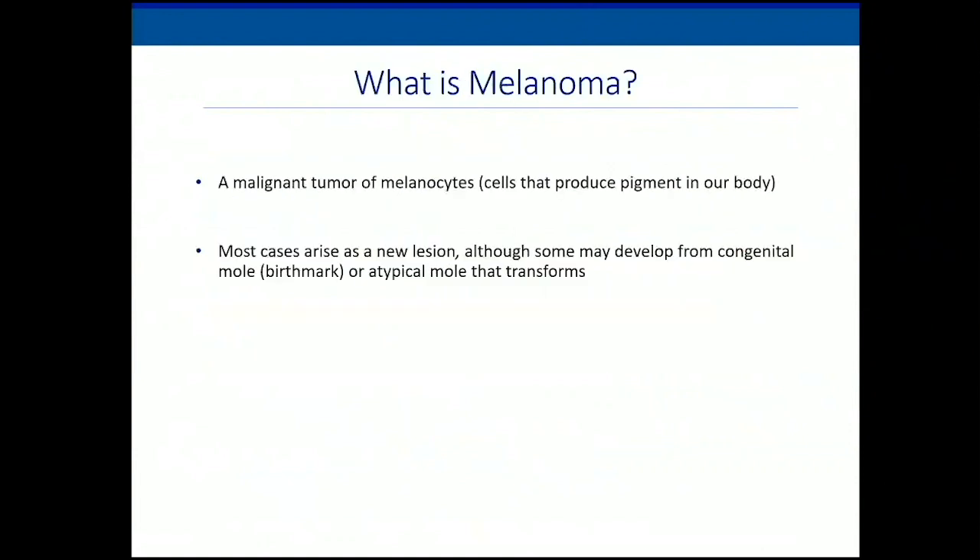What is melanoma? It's a cancer of the melanocytes — the cells that produce pigment. They're predominantly located in the skin, but they can also occur in other mucosal areas such as the eyes, mouth, and gastrointestinal tract. Most cases arise on otherwise normal skin, but there are cases that can occur from a mole, a birthmark, or an atypical mole that transforms.